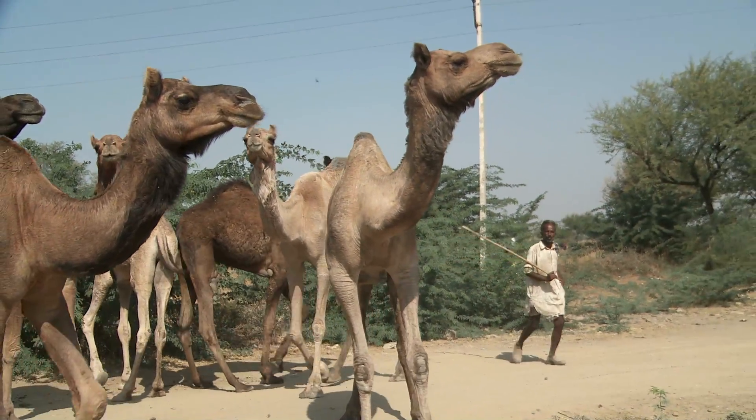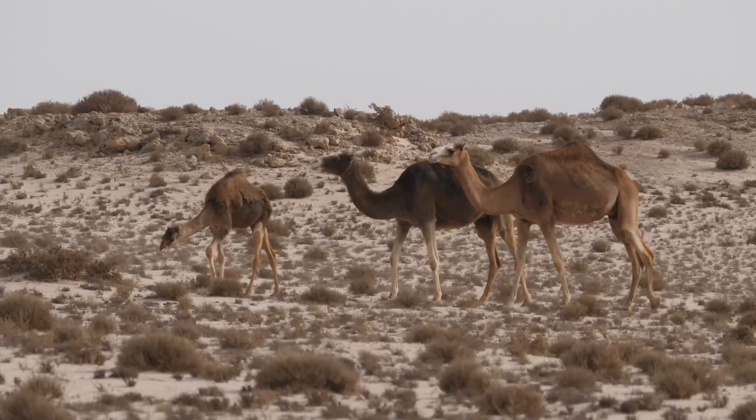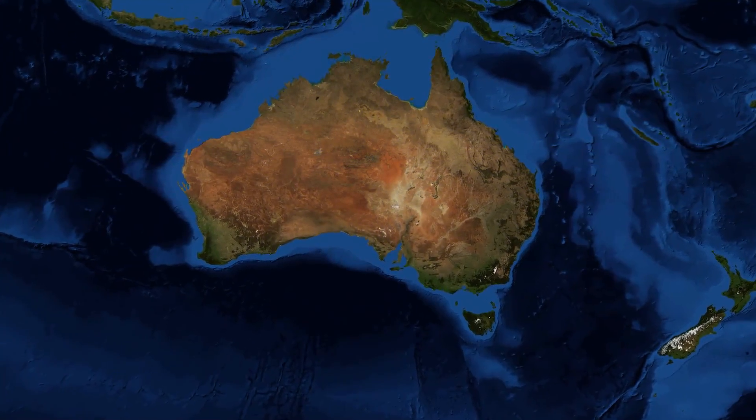The dromedary camel is also the largest of these species, reaching a maximum size of around 2 metres at the shoulder. The vast majority of dromedary camels are actually domesticated, with there thought to be around 13 million on the planet today. So how did this large, highly adapted mammal make its way over to Australia?